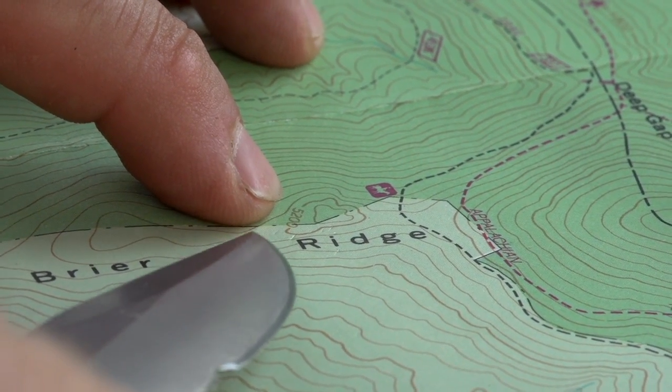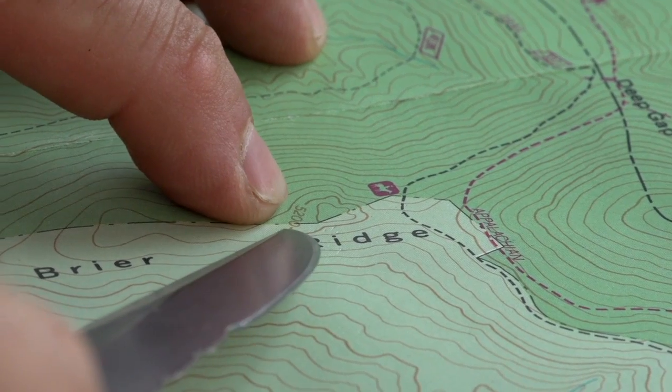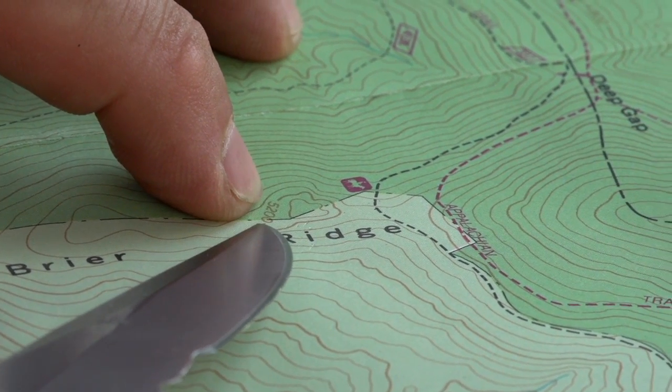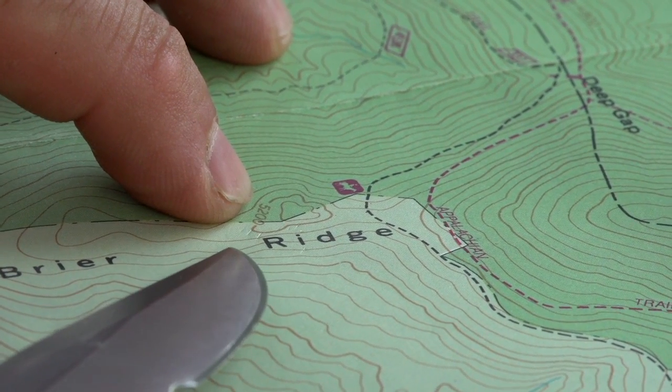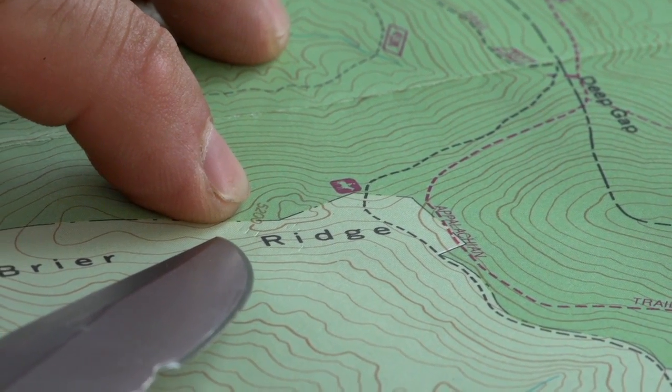Counting one, two, three, four, five secondary lines — this next primary line is at 5,200 feet. The previous one was at 5,000. So we know now that there's 40 feet of elevation between each of these secondary contour lines.